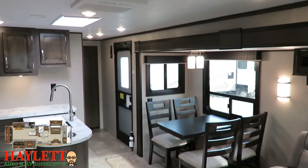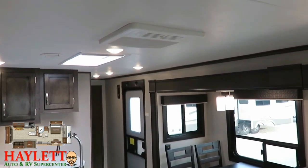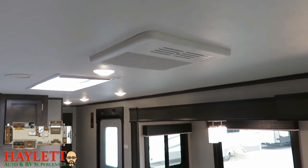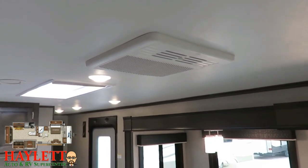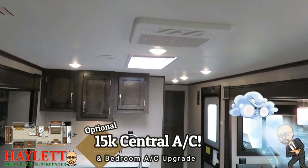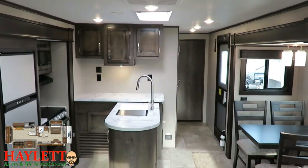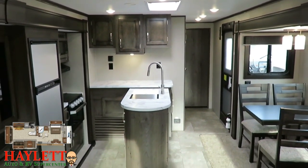Let's talk about air conditioning. Standard, this would have a 13,500 BTU air conditioner. But this is a big triple slide rig, so we like to outfit that with the larger 15,000 BTU air conditioner. We'll also outfit one of these triple slide 34 RSBSs with the second bedroom AC straight from the factory. And above the kitchen, we added that optional skylight.